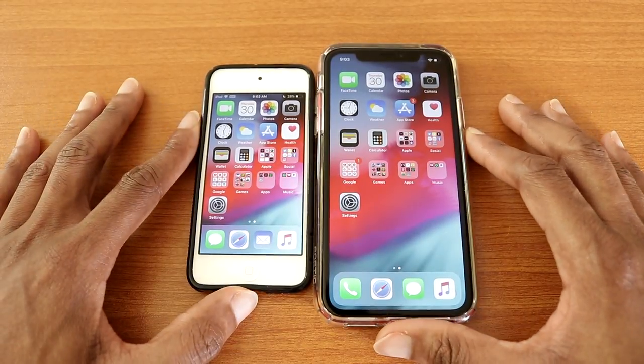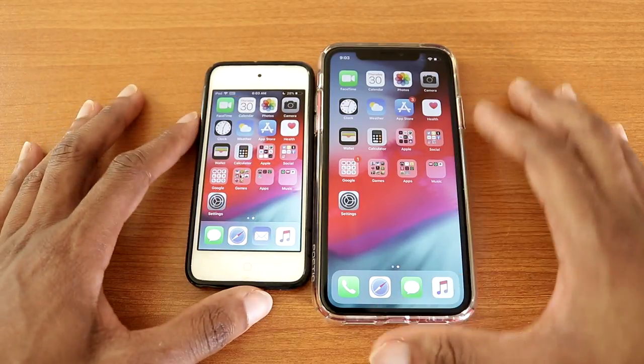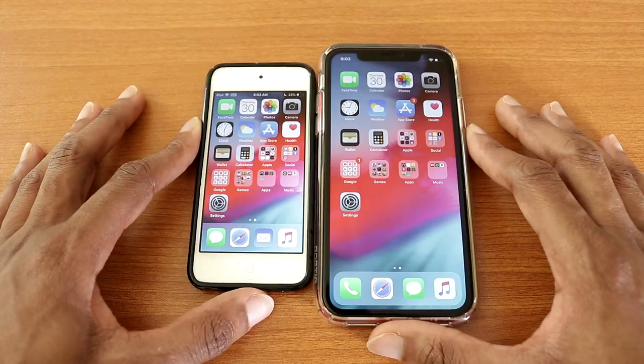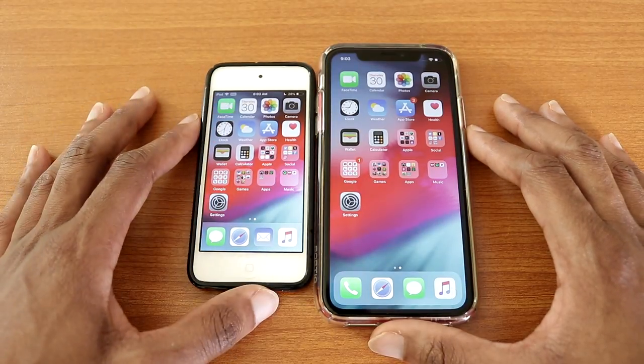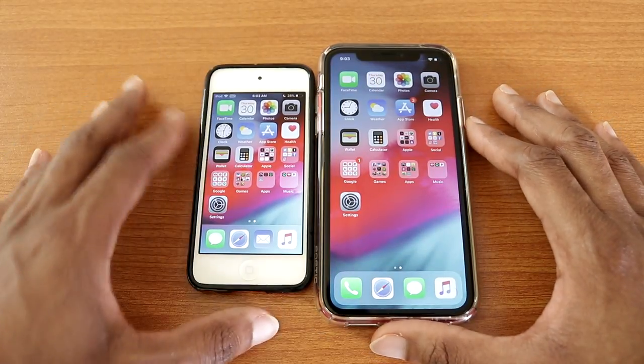What's going on guys, this is a speed test: the iPod Touch 7th gen versus the iPhone XR. Let's see if the iPod Touch can keep up with the iPhone XR. The iPod Touch comes with the Apple A10 Fusion chip while the iPhone XR has the Apple A12 Bionic chip.